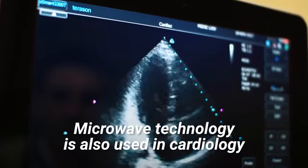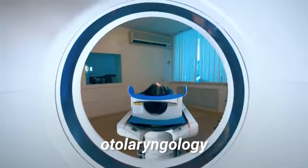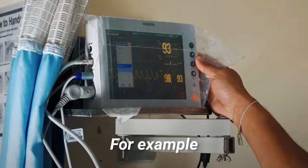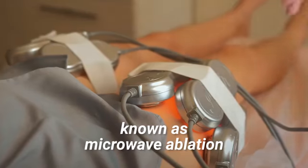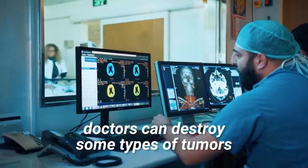Microwave technology is also used in cardiology, oncology, otolaryngology, and dental treatments. For example, using a minimally invasive technique known as microwave ablation, doctors can destroy some types of tumors.